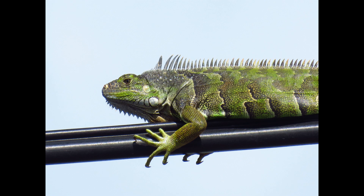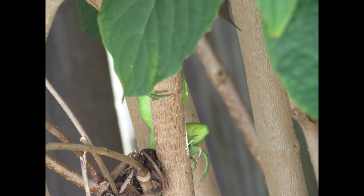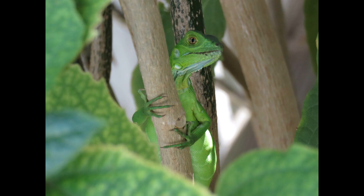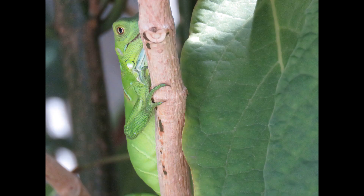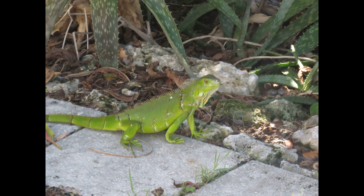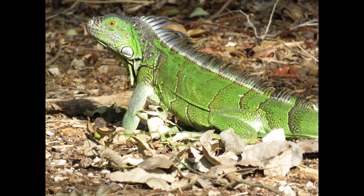Iguanas are in the reptile family. They are cold-blooded, which means they cannot regulate their own body heat. You will often find them sunning on a tree branch or on sidewalk concrete to help warm up and absorb energy from the sun. The sun gives them energy to be active and helps them digest their food. On a rare occasion, when we get a strong cold front in South Florida, people have seen them falling out of trees, cold and stiff. People think they're dead, but they're really not — when they get warmer, they become active again.